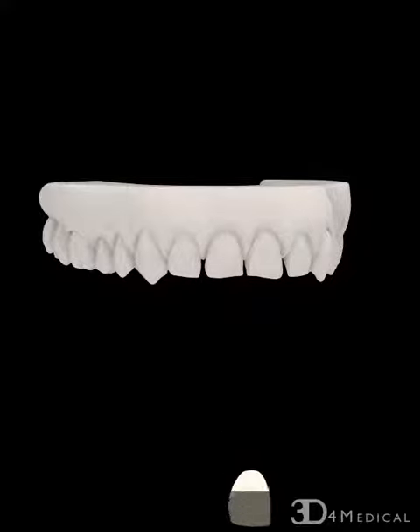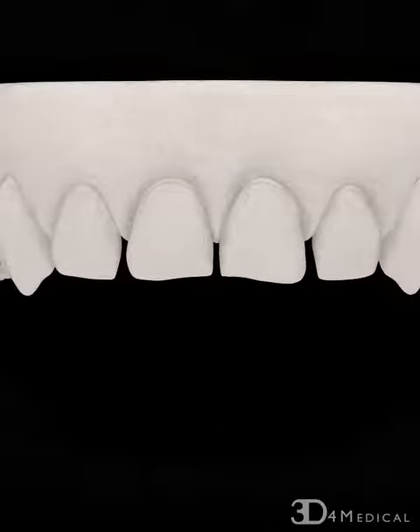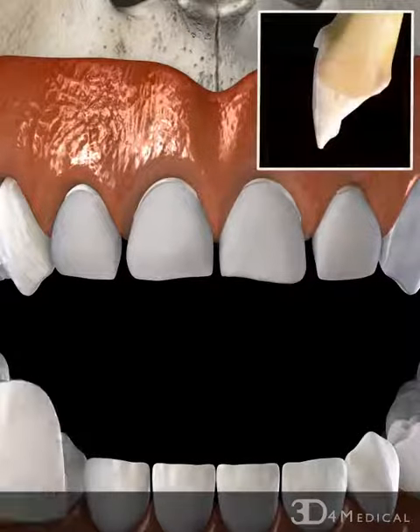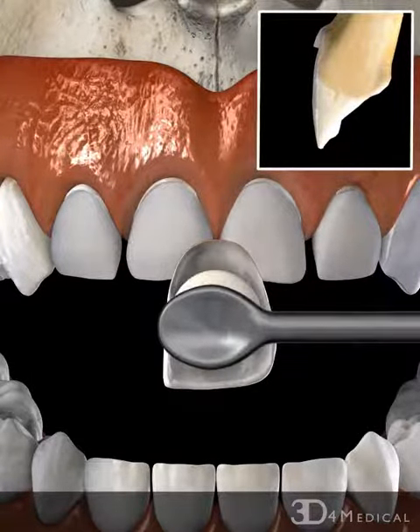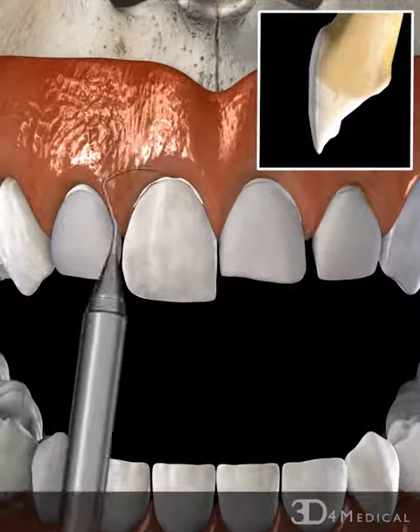When ready, the veneers are sent back to the dentist where the dentist fits each veneer individually using cement which is applied to the back of the veneer. Any additional cement is removed using a scaler.